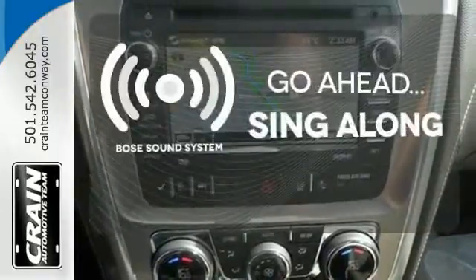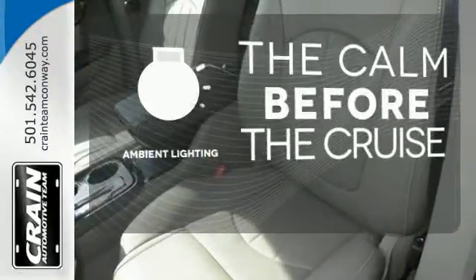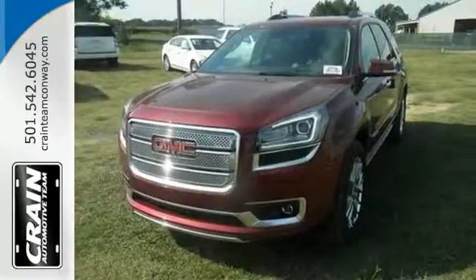Let your music envelop the cabin with the Bose sound system. A warm welcome awaits you with the ambient lighting. It gives you the confidence you deserve. Come test drive this GMC today.